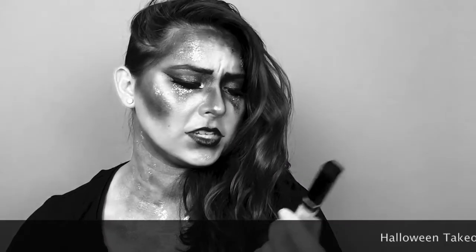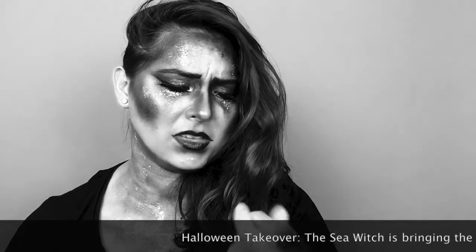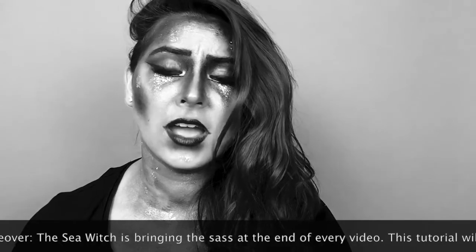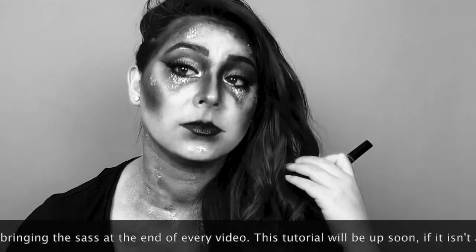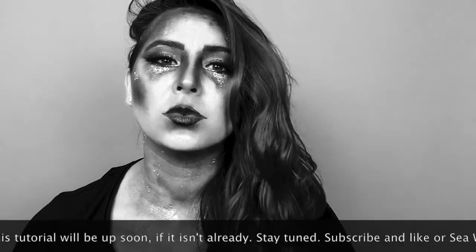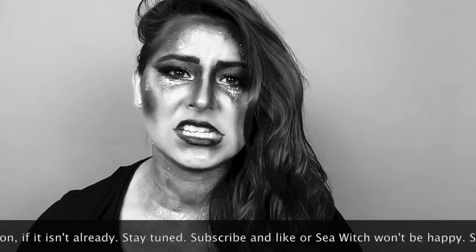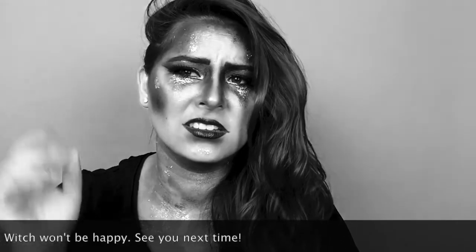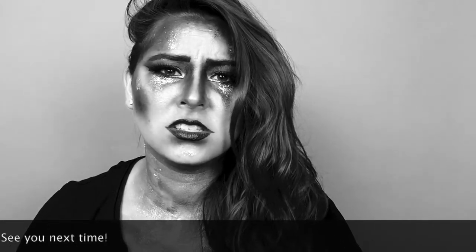I don't understand this product. Maybelline Fit Me Concealer? Who would want to hide their under eyes? I like to emphasize mine with glitter. I mean, why would you want to hide all the hours that you've spent planning evil, evil plans? Something to be proud of. Don't hide it. Stupid.